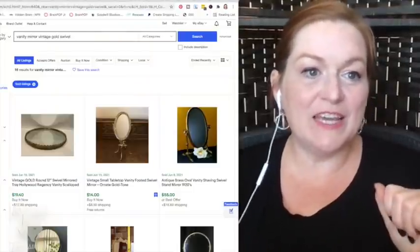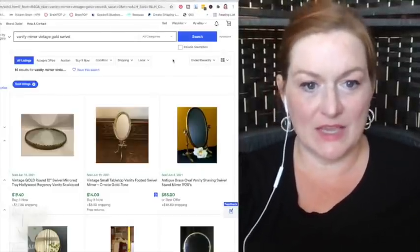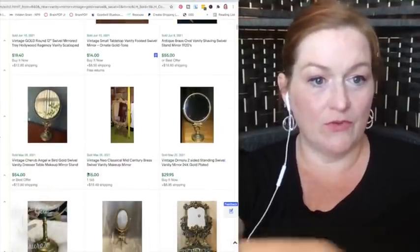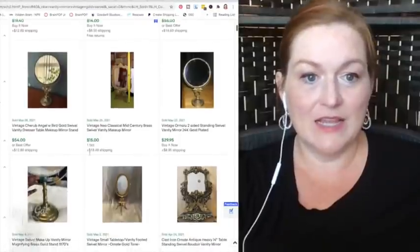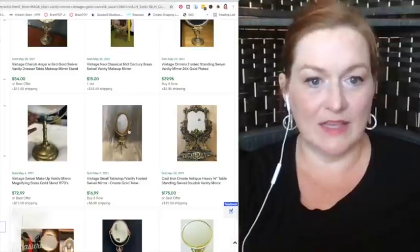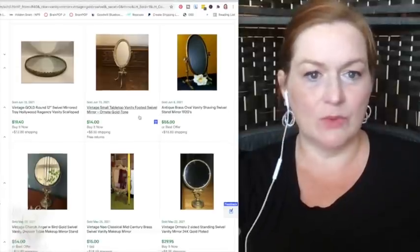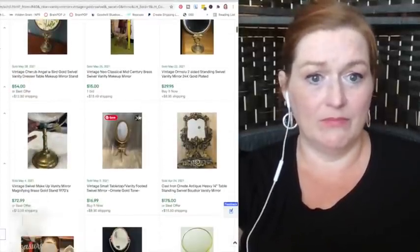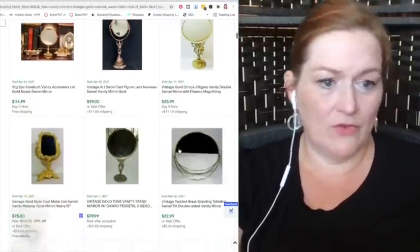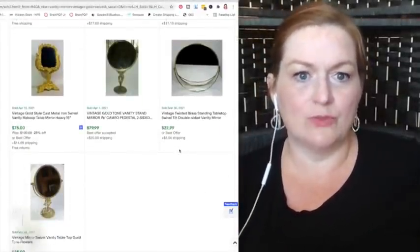Let's take a look at some of the solds on eBay for swivel mirrors. Searching vanity mirror vintage gold swivel — there are some that sold for $55, some for $14, $54, $29. Some sold for $16.99, $14, and here's one that sold for $99 and another for $25. I really think the ones that sold for lower prices could have asked for more, because if somebody's looking for that particular one, they'll be willing to pay for it.